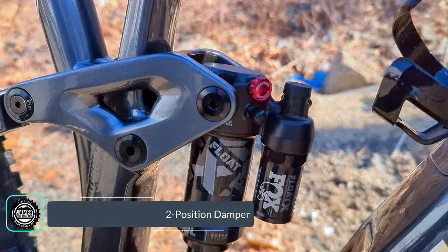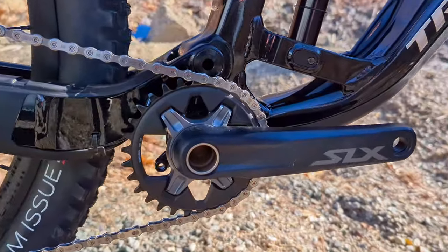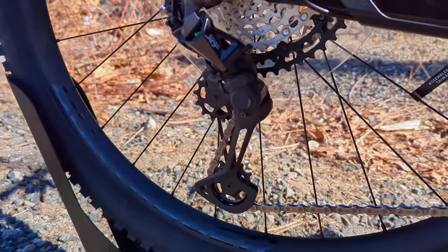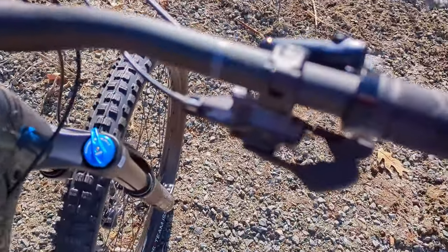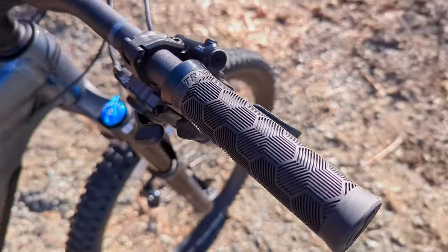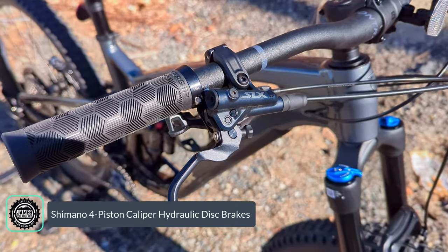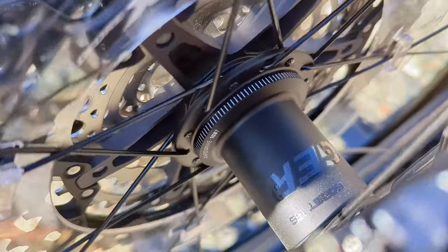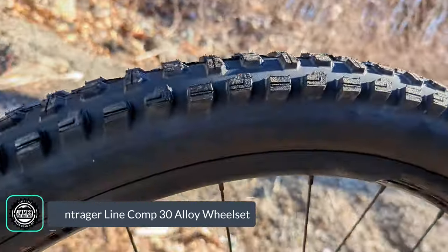The Float X shock has lots of adjustment and that external reservoir to help keep temperatures down. The drivetrain is a combination of Shimano SLX and XT: out back you've got the XT rear derailleur running through an XT rear cassette, and up front are XT shifters controlling that rear derailleur. The bike slows down via Shimano SLX brakes with four-piston calipers clamping on six-bolt rotors attached to Bontrager Rapid Drive hubs — 108 teeth of engagement, a really fast-engaging hub.